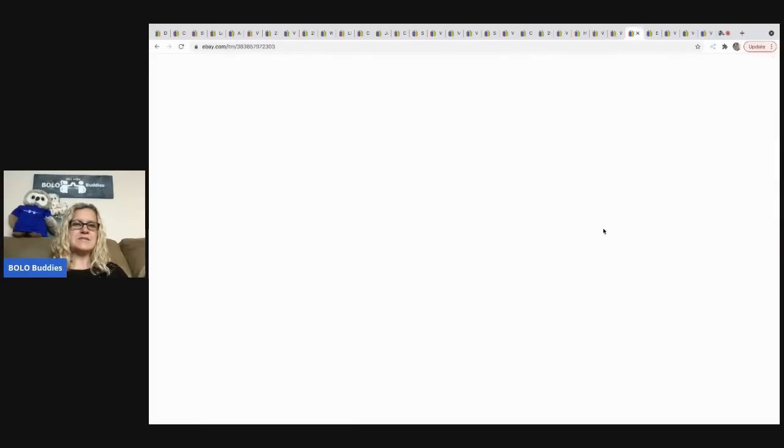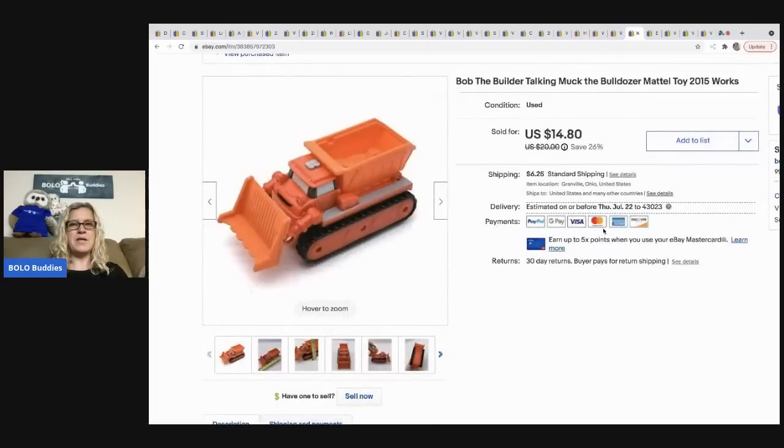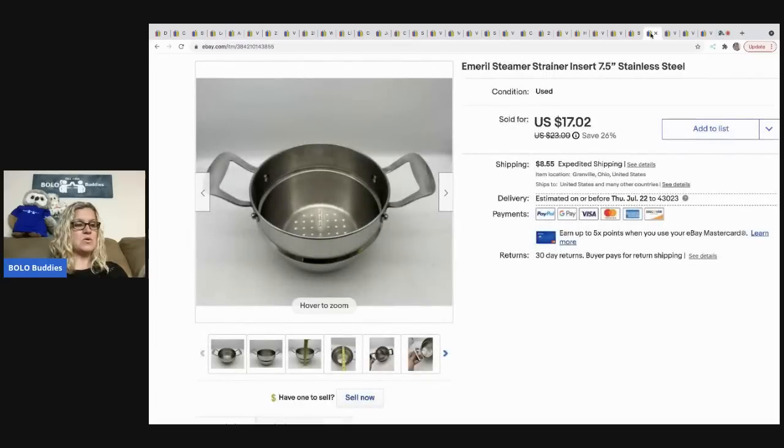The next item I sold is this Bob the Builder Talking Muck the Bulldozer toy truck. I sold this for 14.80 and it came out of a mystery box. The buyer paid shipping.